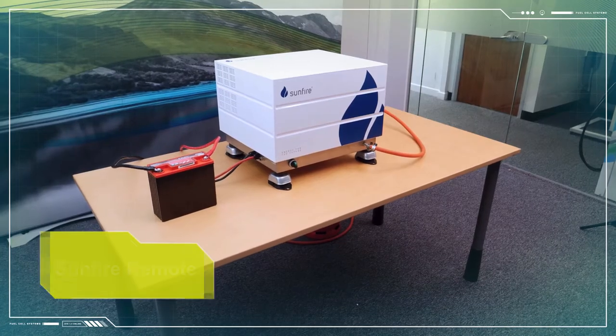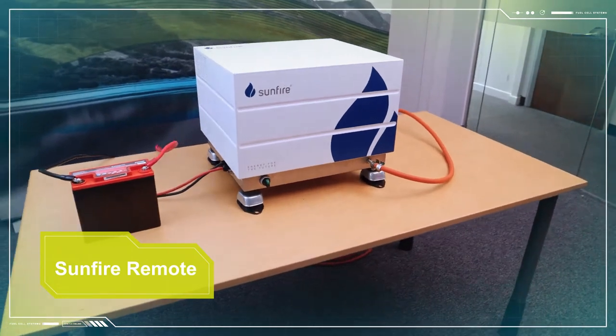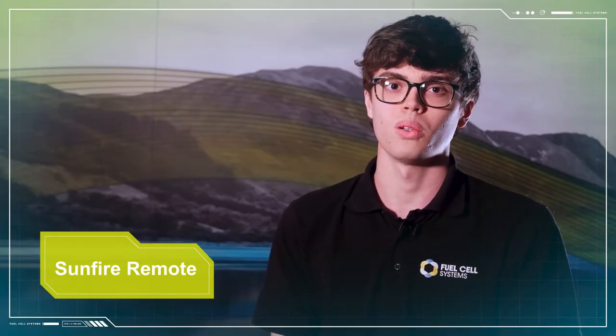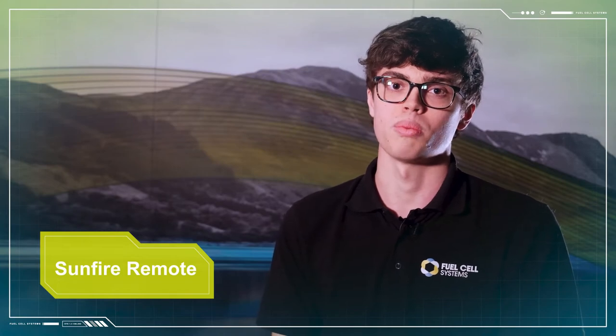The second fuel cell we are showing today is the Sunfire Remote 400, a solid oxide fuel cell which utilises technology at higher temperatures compared to the direct methanol fuel cell. Solid oxide fuel cells use either propane, LPG, or natural gas as their fuel source. The fuel is electrochemically combined with oxygen from the air to produce electricity. The Sunfire Remote 400 can produce 400 watts peak load at 24 volts DC to your battery bank.